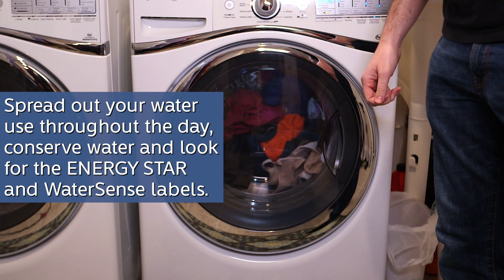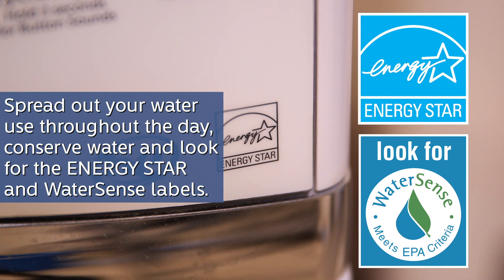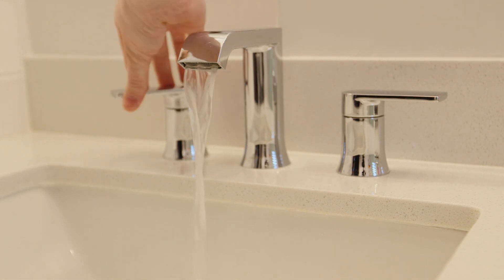Spread out your water use throughout the day, conserve water, and look for the Energy Star and WaterSense labels when purchasing water-based appliances. Not straining your drain can save you money and protect you and your family's health.